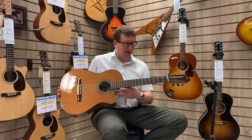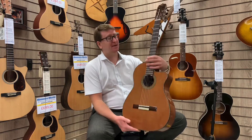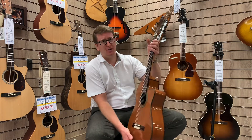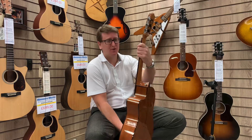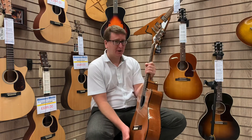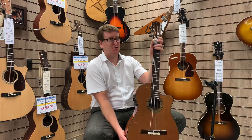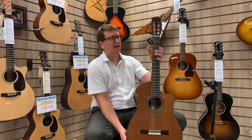Beautiful classical guitar. The main thing about this that makes it different from regular classical guitars is it's got a slightly slimmer neck — very, very comfortable to play if you're used to traditional acoustic guitars with steel strings but you want a nylon guitar and you've never played a nylon classical or Spanish guitar. Give this one a go because it is so comfortable to play. It's got a lovely action to it.